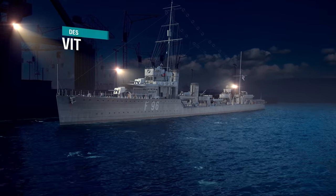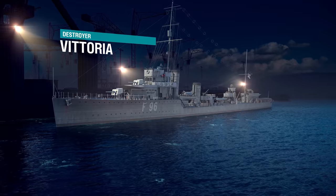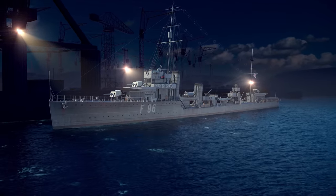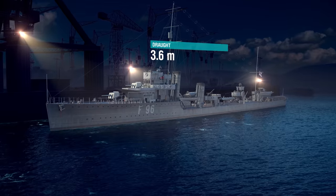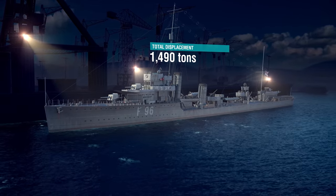Destroyer Vittoria was laid down in 1917 and had the following parameters: length 95 meters, beam 8.9 meters, draft 3.6 meters, total displacement 1,490 tons.